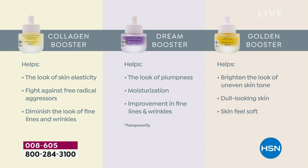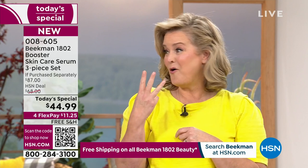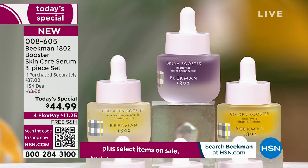The Golden Booster — as you age, you start to have uneven, gray, and dull skin. If you're a beginner to skin care and you don't know where to go, we're going to take care of you. For the first time ever, you get all three: our number one, number two, and number three top-selling boosters.